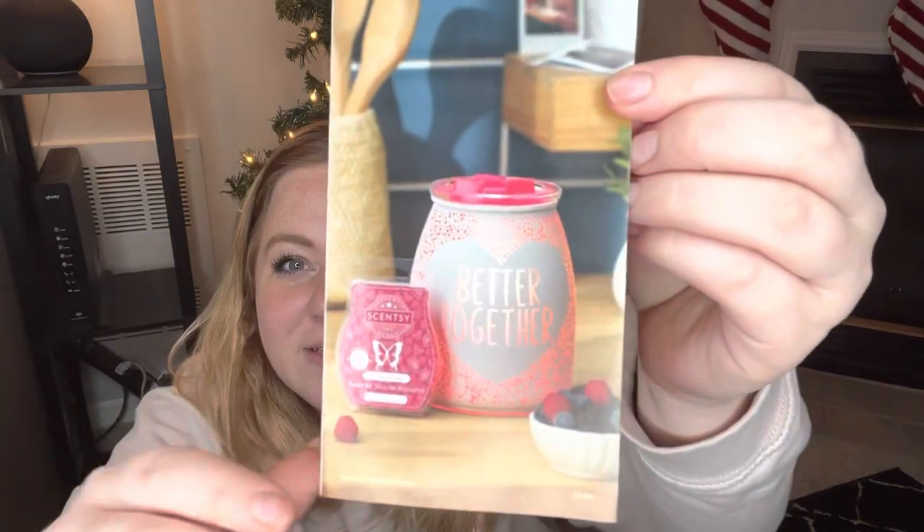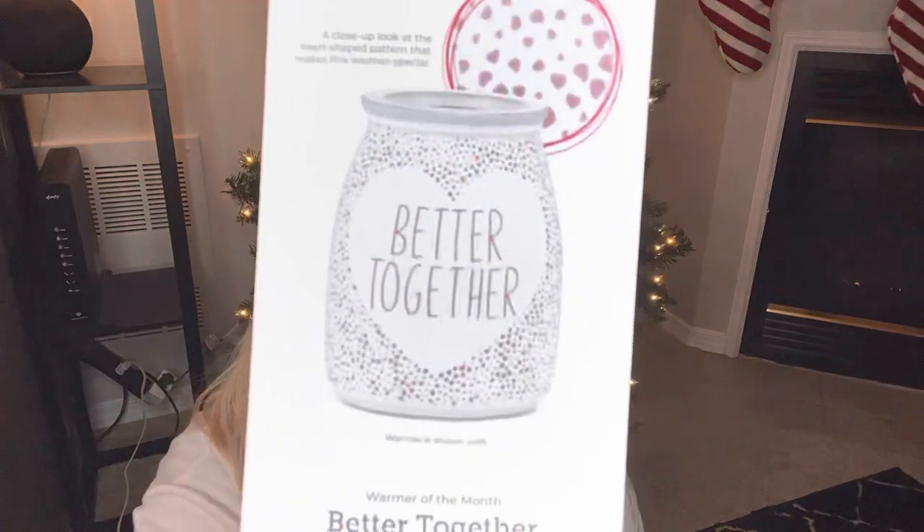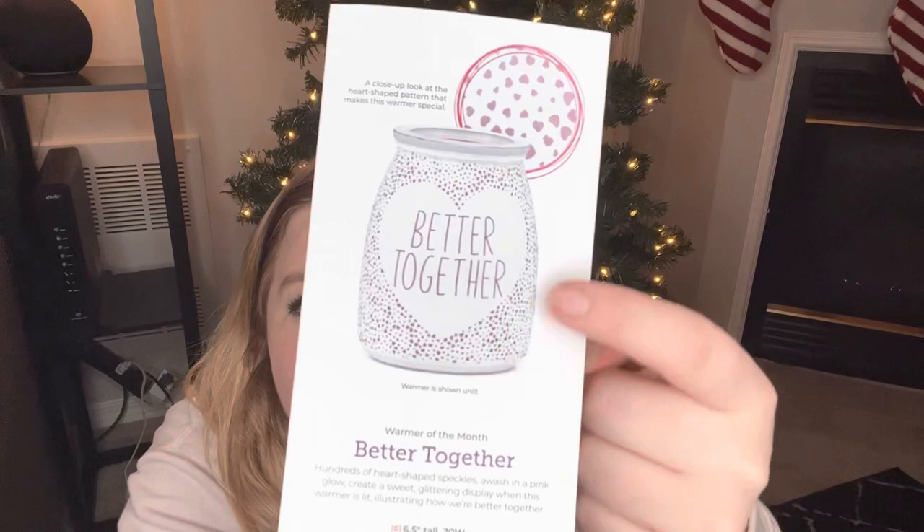Let's talk about this scent because I like it. However, if there's one word I could use to describe it, I would say it's pretty basic or generic. The scent this month is Sun Ripened Berry. If you want to see the warmer — obviously this isn't the best view since it's not in person — it says 'Better Together,' which I think is a really cute sentiment for the state of the world right now. I actually think this would have been a better warmer for February, like Valentine's Day. It has little hearts — those little dots are actually little hearts.